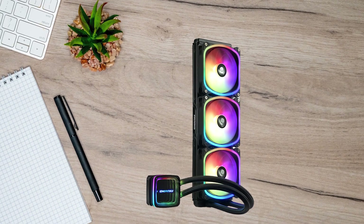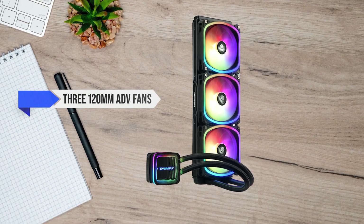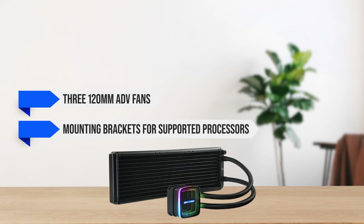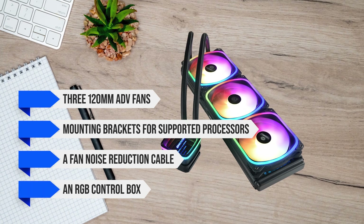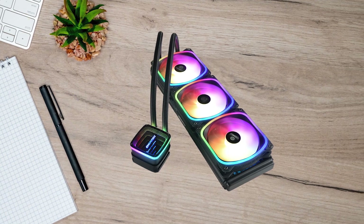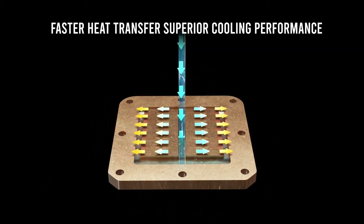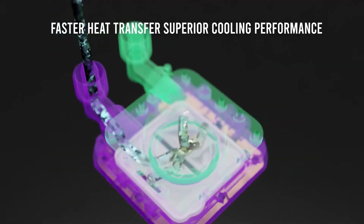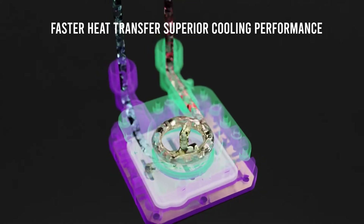Starting off with the packaging: the Enermax Aquafusion ADV 360 comes with three 120mm ADV fans, mounting brackets for supported processors, a fan noise reduction cable, and an RGB control box along with other typical accessories. There's also a thermal paste tube included, meaning you'll have to manually apply the thermal paste before installation — not something you usually see, as most AIO coolers come with thermal paste pre-installed.